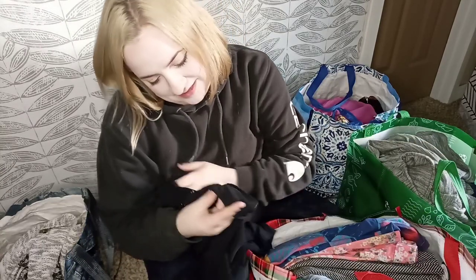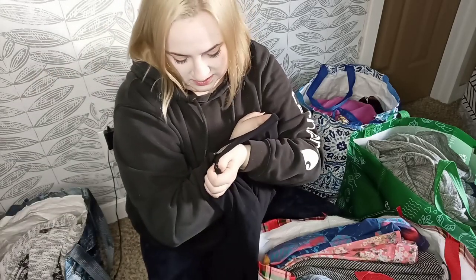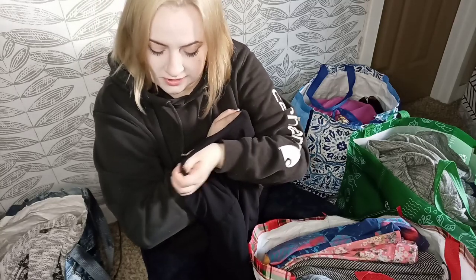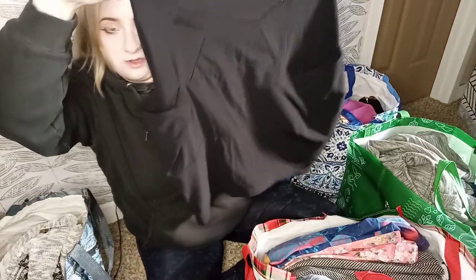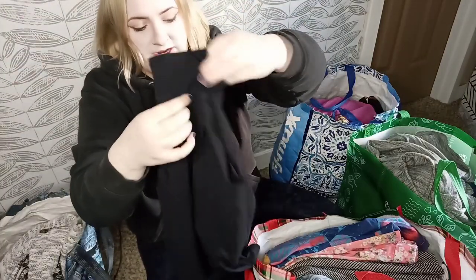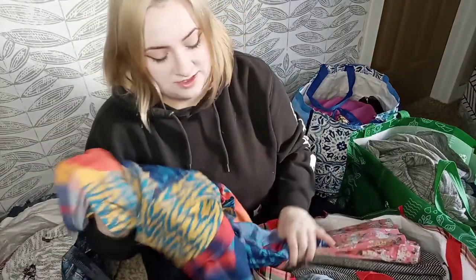Here we have a brand called Marithae and Francois Girbaud. I believe this is a vintage brand — I don't think it's made anymore based on what I could tell, but I could be completely wrong. Size 6. This is just a really nice, kind of architectural skirt with oversized pockets. Comps were a little all over for this brand — some for $100 and some for $20 — so we'll probably price it about $30 or $40 and see how it does.